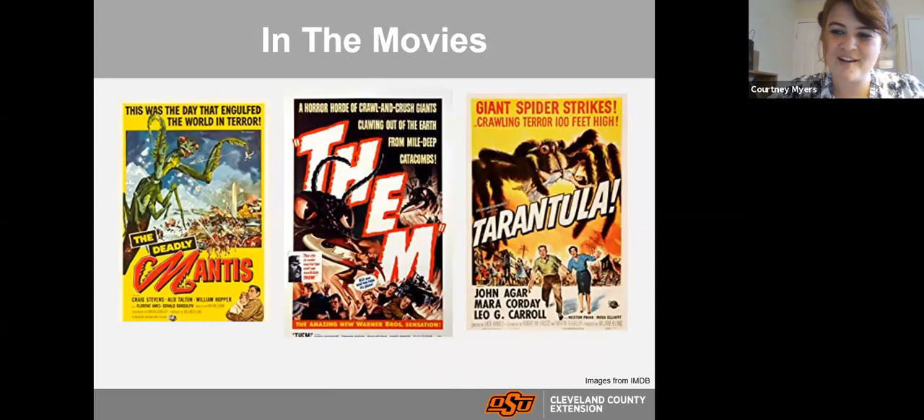In pop culture, insects are not usually regarded very highly. There are movies featuring giant insects that eat us and take over the world. We actually watched some of those in my entomology class in college so we could find all the entomological inaccuracies. Don't worry, I don't think giant insects are coming anytime soon, but this doesn't help the reputation of insects.